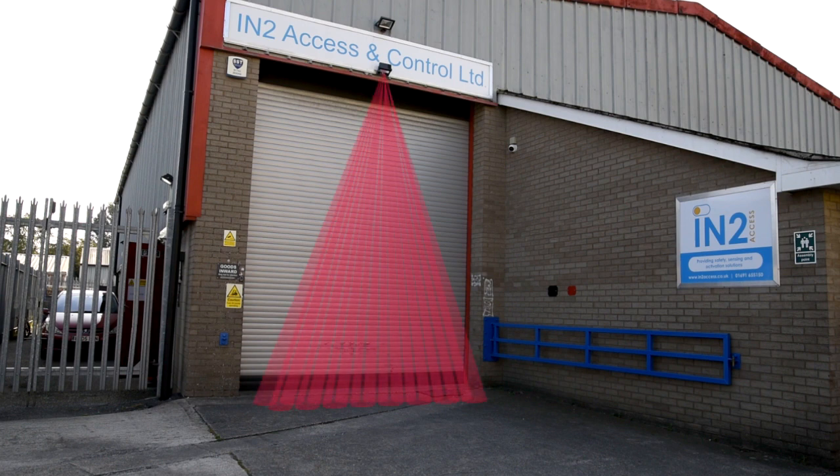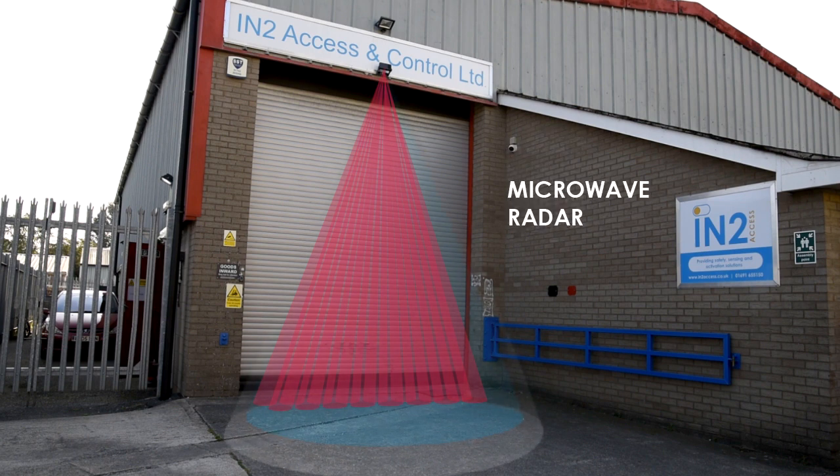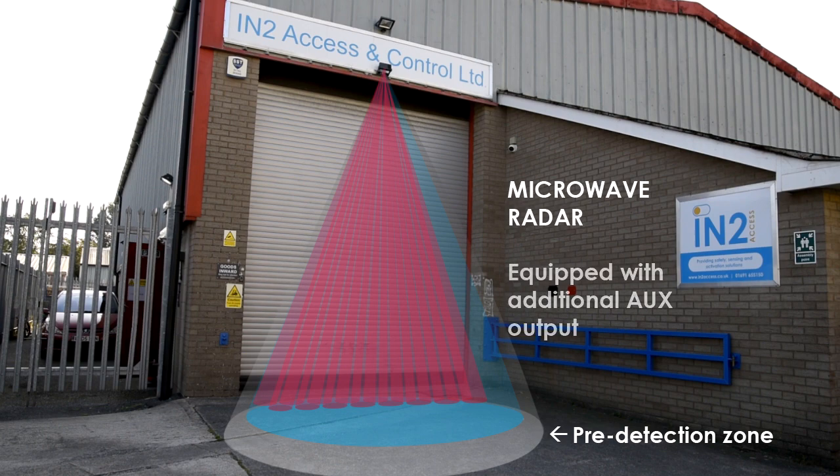Here we have a visual representation of the double active infrared curtain that acts to keep the door open while people and vehicles are going through, or back and forth unloading things. And there's the microwave radar cone that detects movement and can also be set to pre-detect vehicles approaching and activate an early warning signal on the other side of the door using the Helios 2T's auxiliary output.